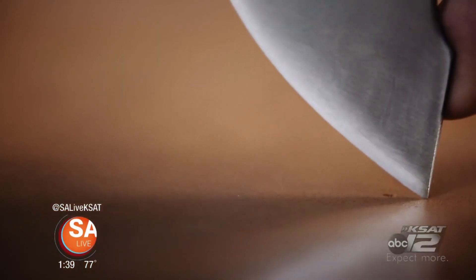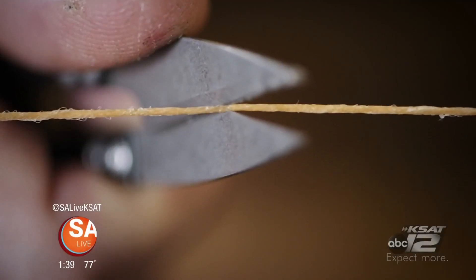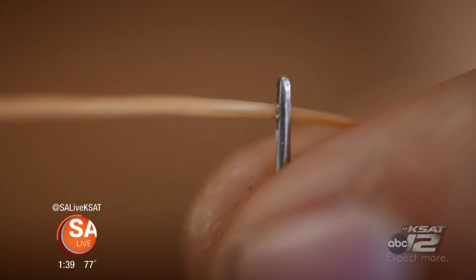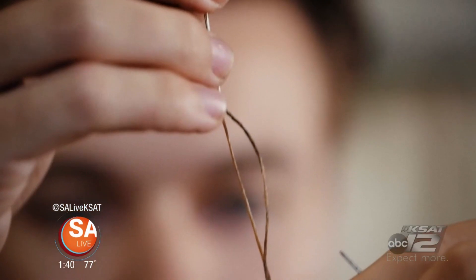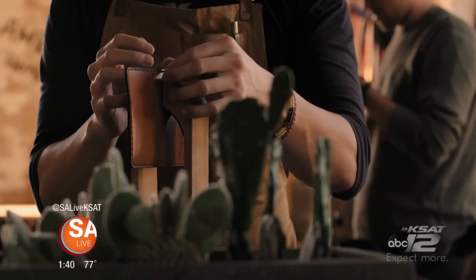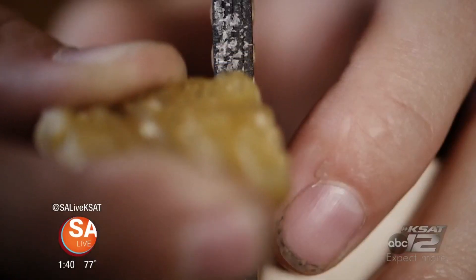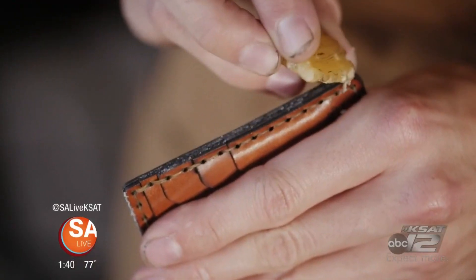You mix that with the old-world craftsmanship — how things used to be made — and really the way that we make our products, it's a far superior product to what is out there in the masses. It's a hand-stitched process that is much stronger than what a sewing machine can provide. We're in it for the long haul; we say we build for a life of adventure, and that's why we do it.